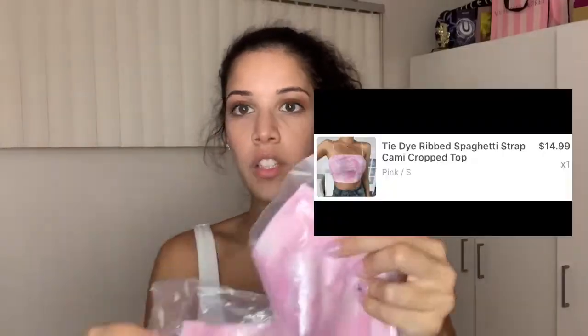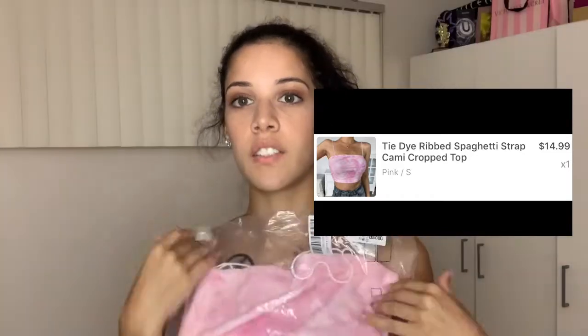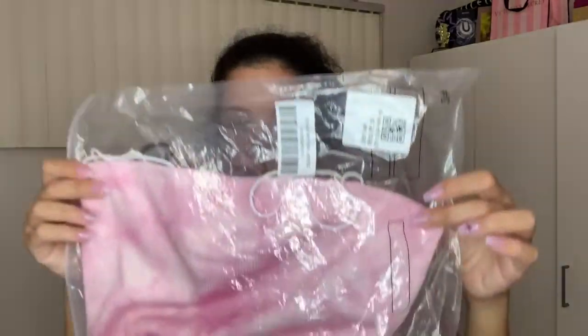Up next we have this shirt, but it kind of looks big from here. We're going to try it on — that's what a try-on haul is all about. The top actually isn't big, it's perfect. It's like tight up here and kind of loose on the bottom. I'd probably wear something like this with jeans, to be honest. But right now what I'm thinking is some biker shorts, because I love me some biker shorts.